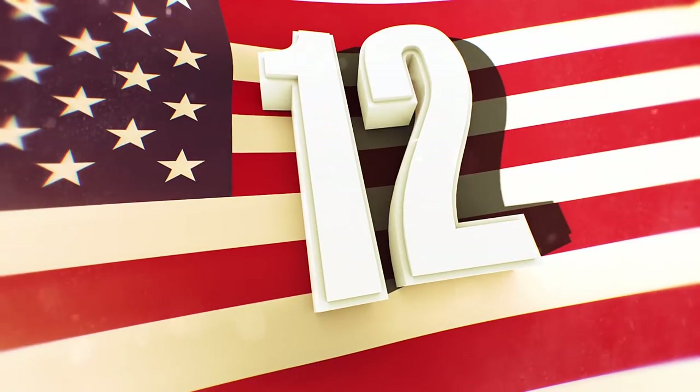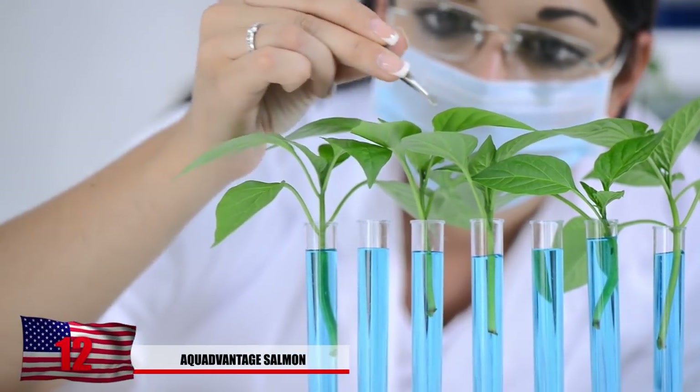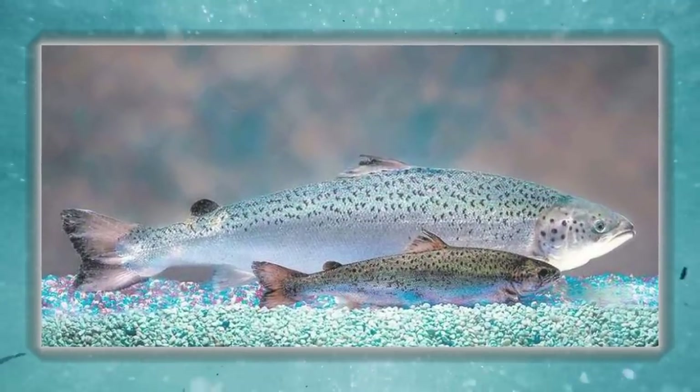Number 12: The Aqua-Advantaged Salmon. Genetically modified plants or animals have not only proven to be hazardous to our health but also harmful to the animals. The Aqua-Advantaged Salmon has been deemed as safe recently by the FDA, but many are still not so sure about it.